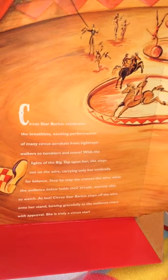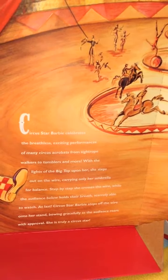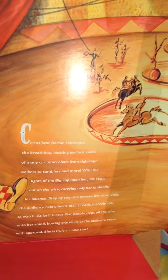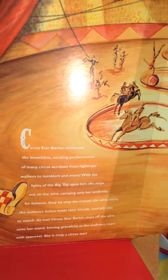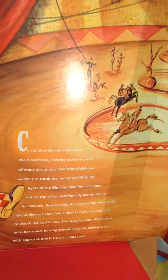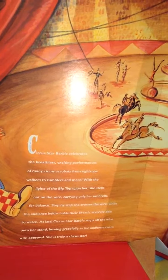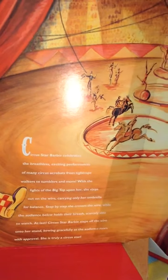Let's read about it real quick. Circus Star Barbie celebrates the breathless, exciting performances of many circus acrobats, from tightrope walkers to tumblers and more. With the lights of the big top upon her, she steps out on the wire carrying only her umbrella for balance. Step by step she crosses the wire while the audience below holds their breath, scarcely able to watch. At last, Circus Barbie steps off the wire onto her stand, bowing gracefully as the audience roars with approval. She is truly a Circus Star.